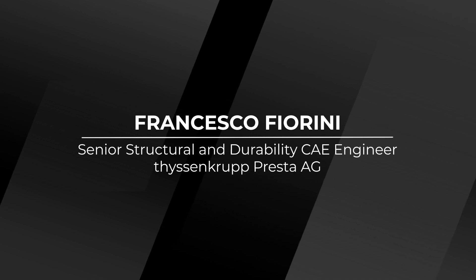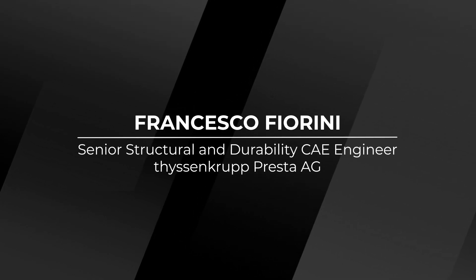Hello everyone, my name is Francesco Fiorini and welcome to ThyssenKrupp Presta. Our technological leadership has made us one of the largest manufacturers of steering systems. One of four vehicles in the world has a ThyssenKrupp Presta technology inside. Steering systems in modern vehicles consist of a large number of components that have to fit together perfectly.